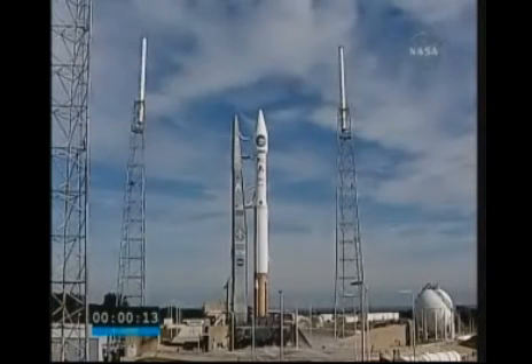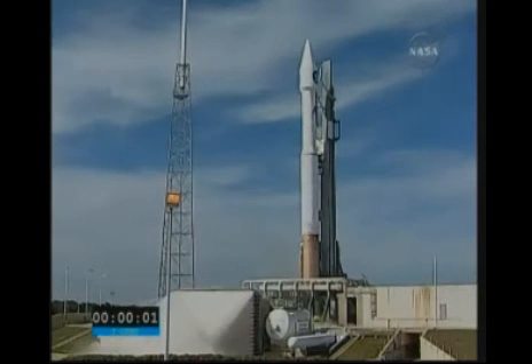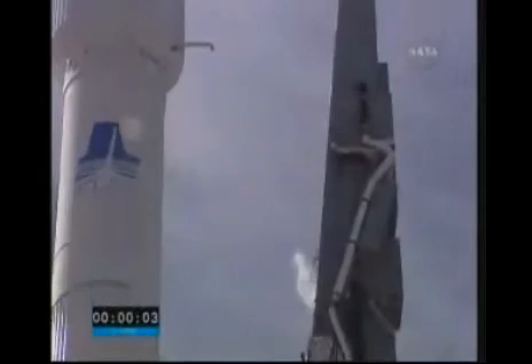T-minus 15 seconds. T-minus 10, 9, 8, 7, 6, 5, 4, go for main engine start, 3, 2, 1, 0.